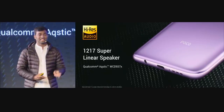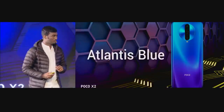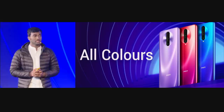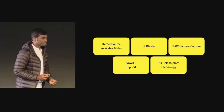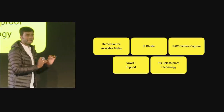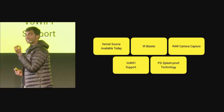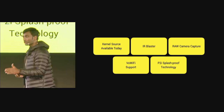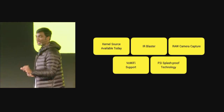Moving on to colors — there are three: Atlantis Blue, Matrix Purple, and Phoenix Red. For features our community asked for: kernel source is available on GitHub starting today; IR blaster is included; raw image capture as requested; VoWi-Fi support out of the box; and we are glad to bring back P2I splash-proof resistant technology from POCO F1 to POCO X2.